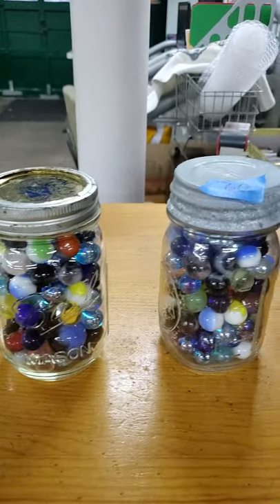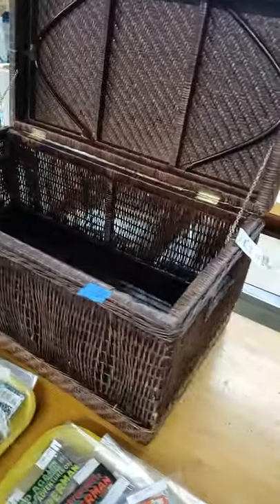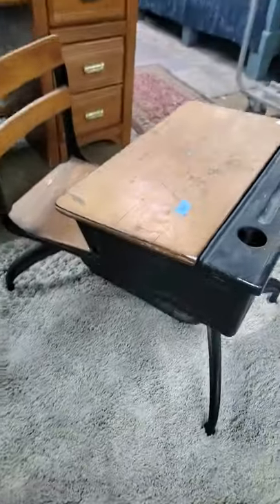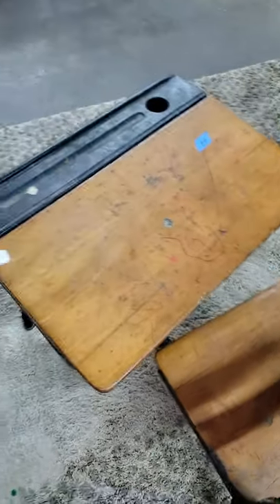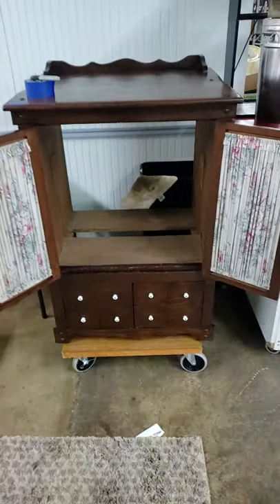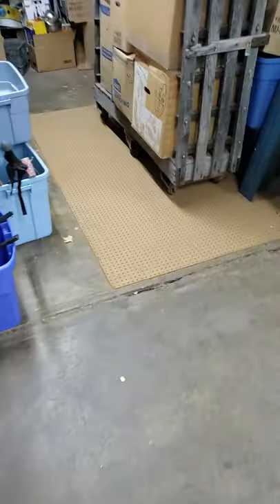Number sixty — we're going to do choice of the two jars of marbles. Sixty-one, we have a storage basket — like for the foot of your bed or something like that, with the original tag still there. That's sixty-one. Sixty-two. Sixty-three — pine. Use it for all different types of stuff. That was sixty-three.